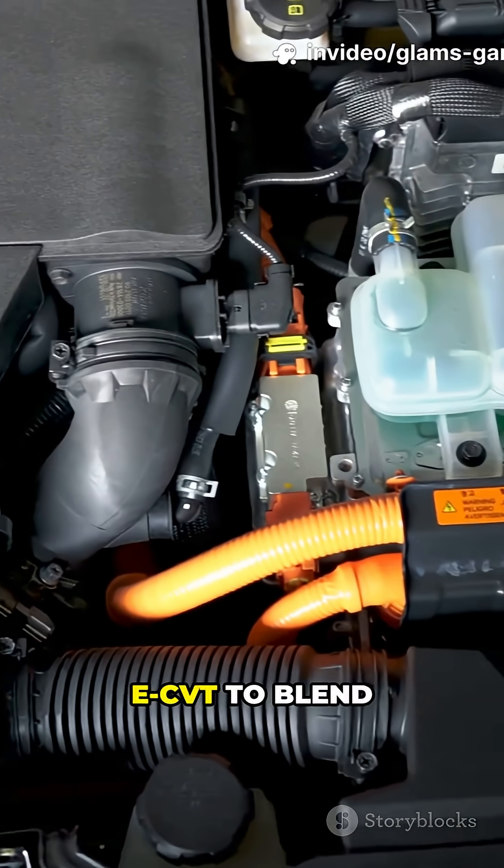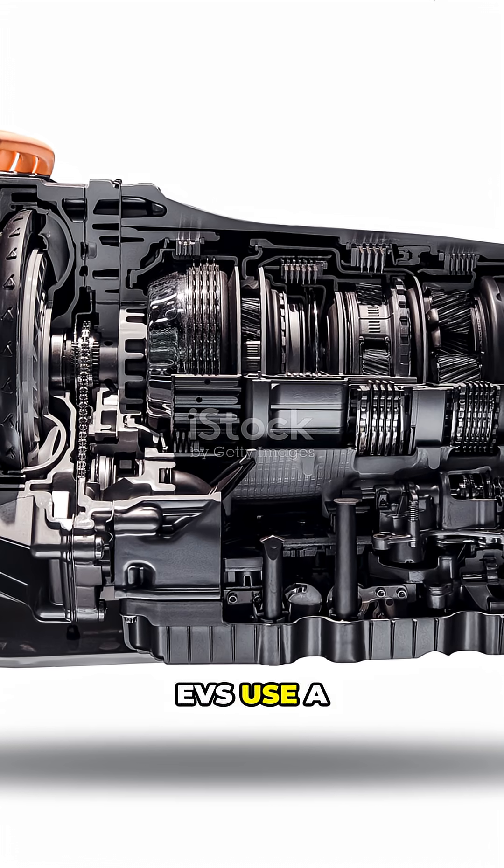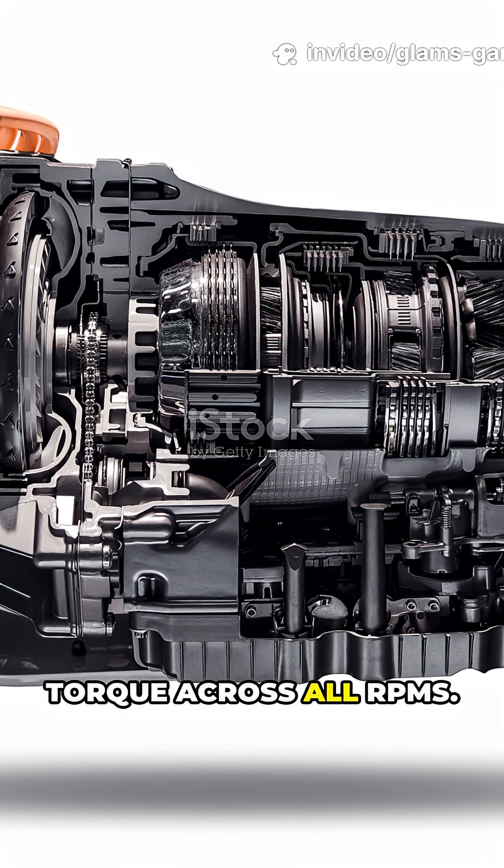Hybrids use an e-CVT to blend engine and motor RPMs without fixed gears. EVs use a single-speed reduction gear because electric motors produce broad torque across all RPMs.